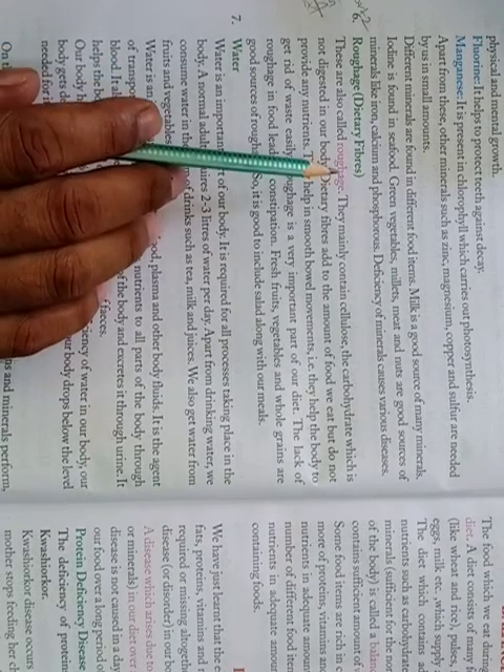Hello everyone. Online Class, Class 6, Subject Science, Chapter 2, Part 2. Roughage and Dietary Fibers.